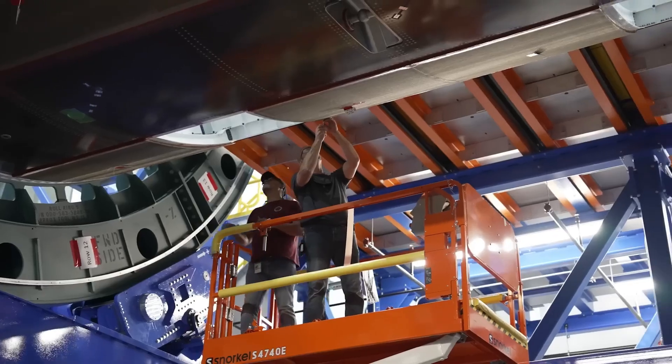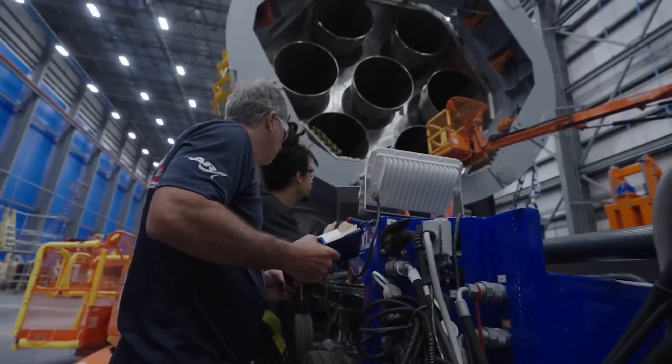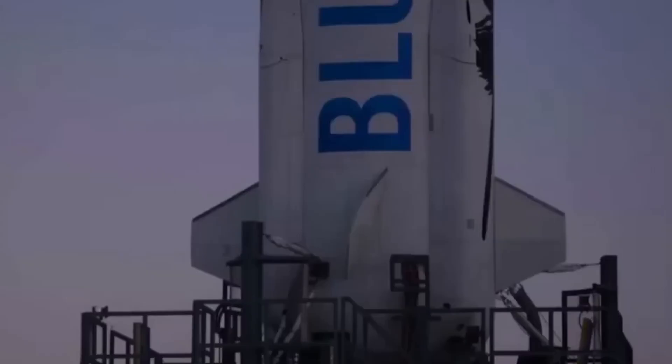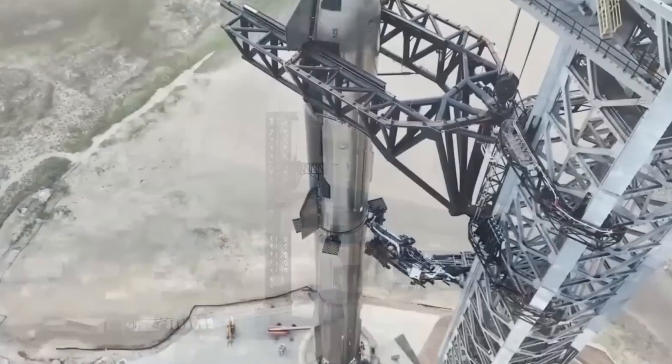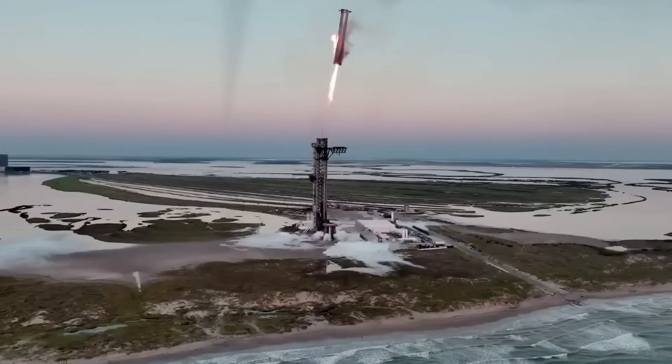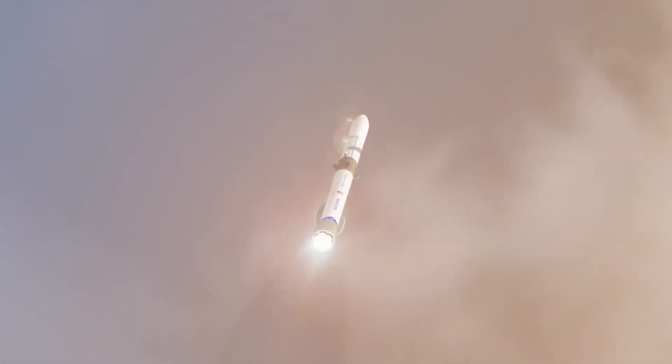New Glenn currently stands 98 meters tall, and the core is 7 meters wide. This measurement is just the tank — there are actually sections that are even wider, approaching the 9-meter diameter of Starship.